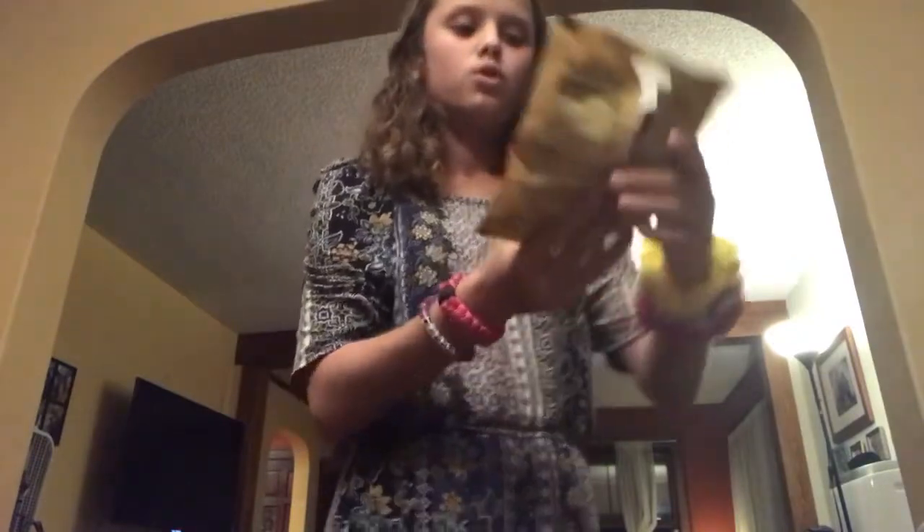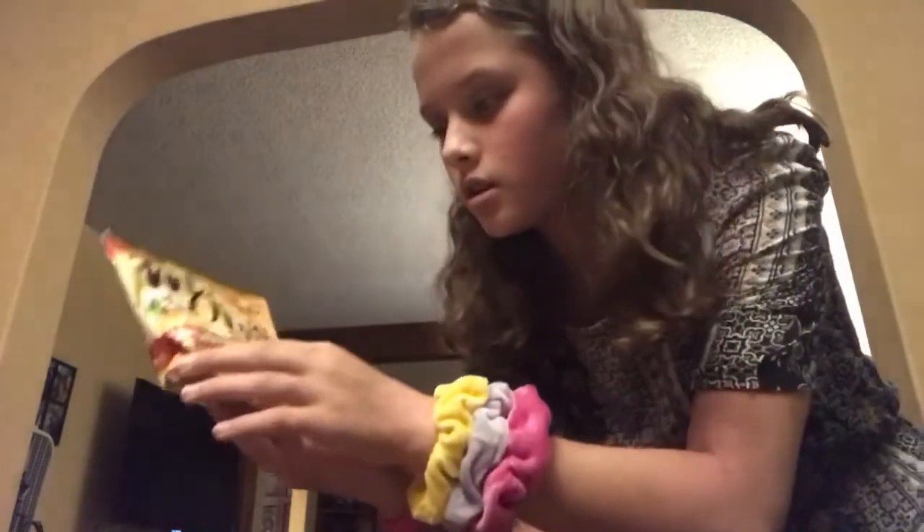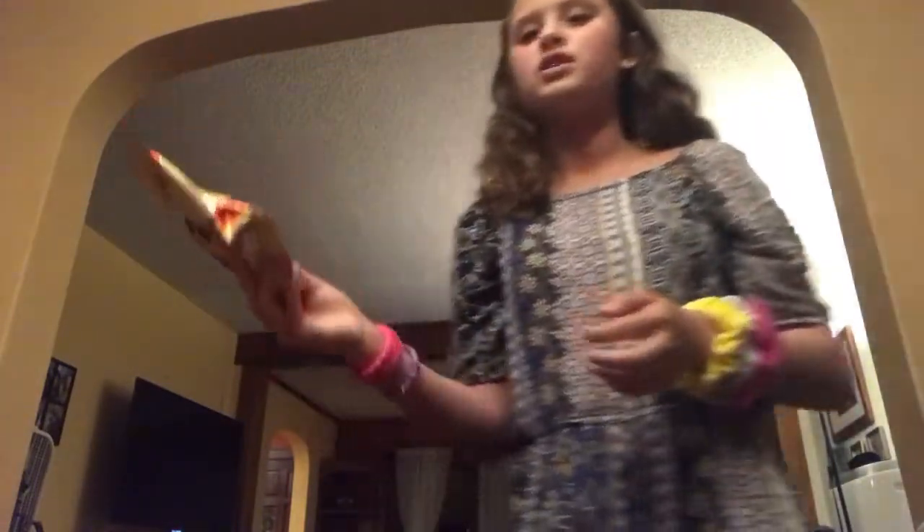This one is really basic — it's Werther's Originals caramel hard candies. It's pretty boring honestly because you can just get these at the grocery store, but I love them so much. I already ate like three of them in the car.